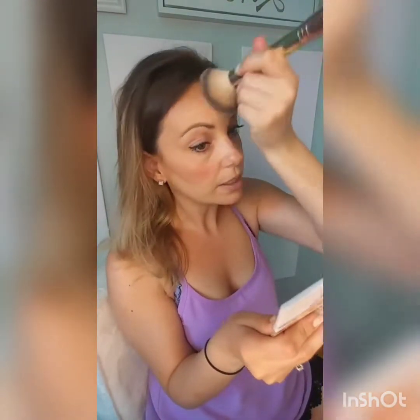Before I go, I'm gonna take that same fluffy brush that I already showed you and I'm gonna blend this out — just remove those harsh lines and it's gonna all come together.